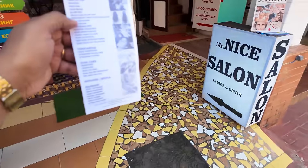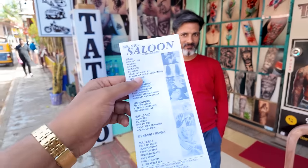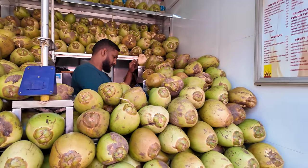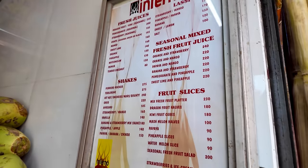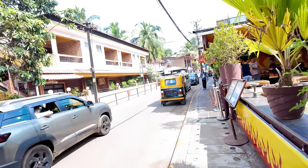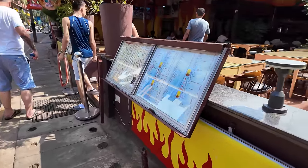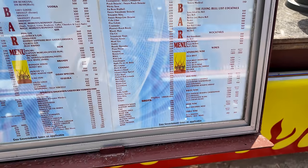This is Mr Nice Salon — the guy here is a super nice guy; if you ever come, come and meet him. There are also tattoo studios here — so if you want hair, nails, tattoos, everything is available. It's super hot so I'm going to get a sugar cane juice — only 50 rupees! You can also get coconut water here. They have all the fruit juices with prices on the board.